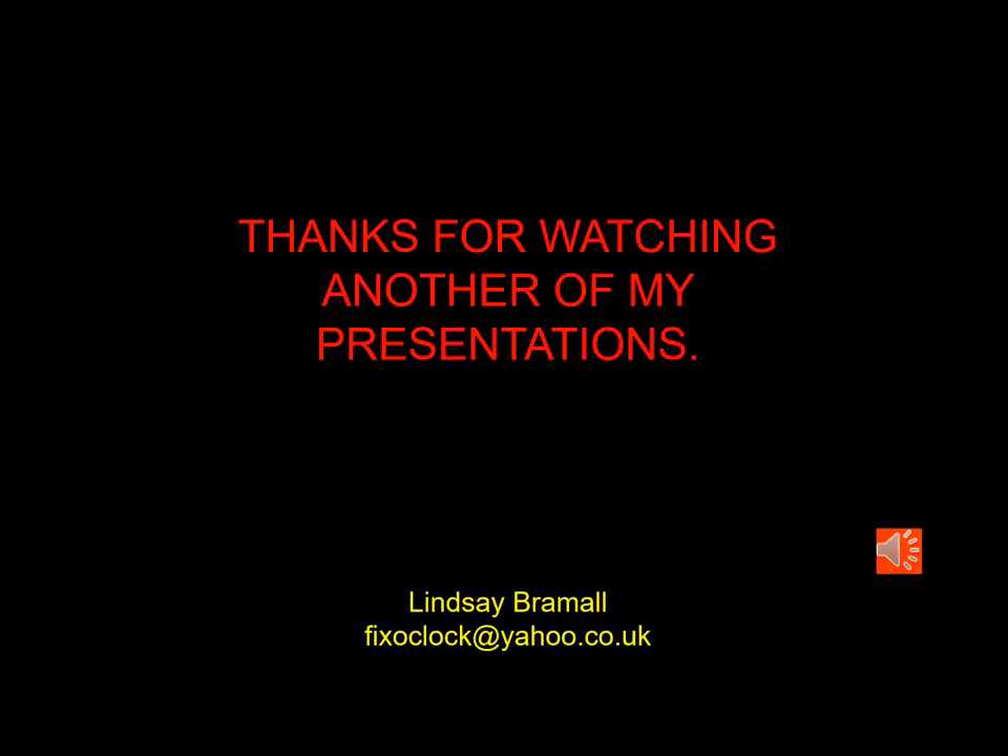If you have any questions or comments about this presentation, you can send me an email at the address shown at the bottom of this page.